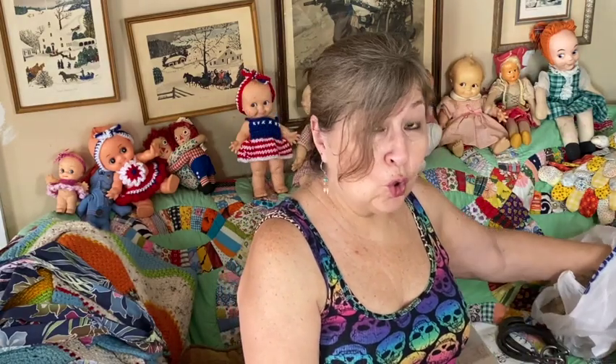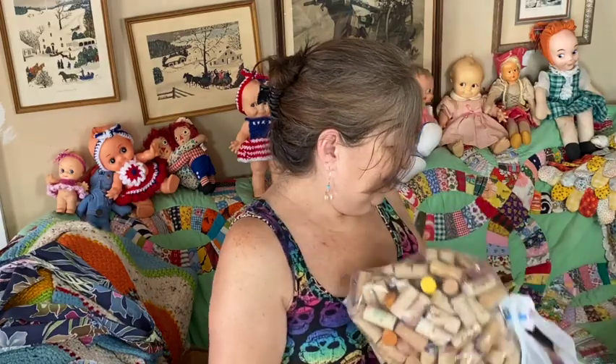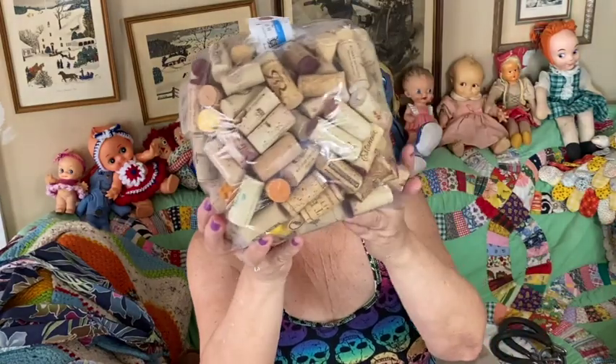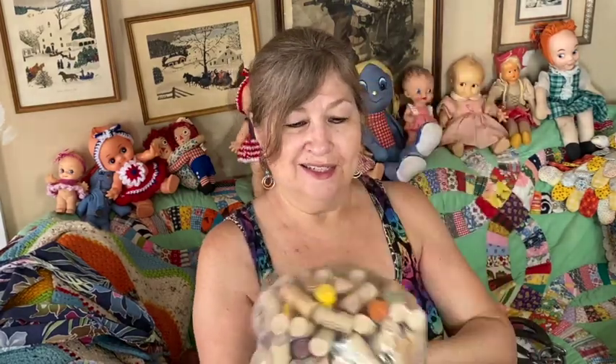I bought a bag of corks, again for crafting. I might put some of these in craft lots to sell. I know Helen does her little gnomes with corks, so I picked those up.